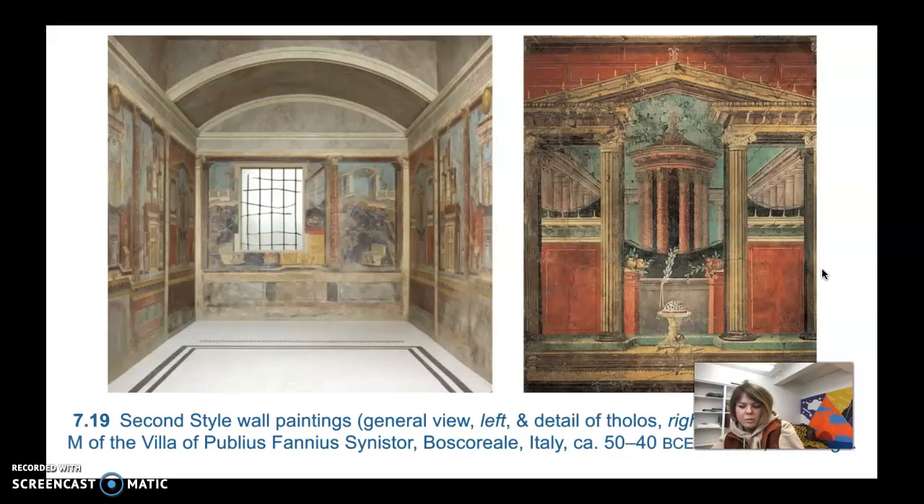Roman painters created a three-dimensional setting that extends beyond the walls of the room. These paintings are from a bedroom, or cubiculum M, from the Villa of Publius Fannius Synistor in Boscoreale, Italy, 50–40 BCE. The walls are opened up into vistas of Italian towns. Painted doors and gates invite the viewer to walk into the scene, and linear perspective is used — a technique where all receding lines in the composition converge at a single point along the painting's central axis.